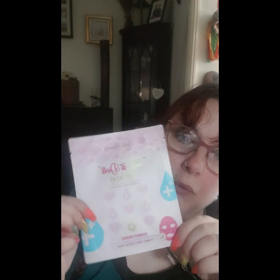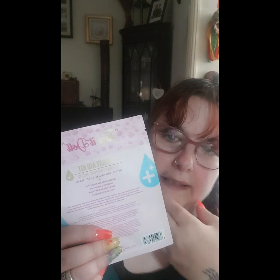The third thing is a Thirst Aid Kit hydrating facial sheet mask. This will be good for when you're having a bit of a pamper session with a glass of prosecco or something, just chilling. These are excellent actually when you're having a bad skin dry day. So that's the first box done.